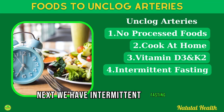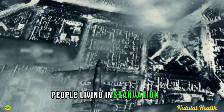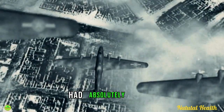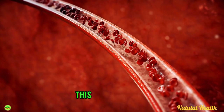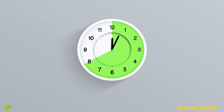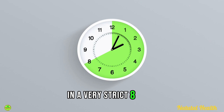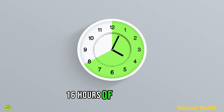Next we have intermittent fasting. Studies show that people living in starvation during World War 2 had absolutely no plaque in their arteries, because fasting helps to clean out the arteries. Simply eat all of your calories for the day within a strict 8-hour window and drink only water for the remaining 16 hours of the day to help decalcify your arteries.